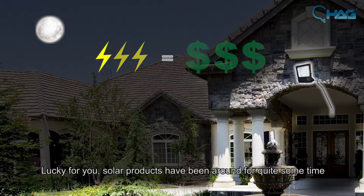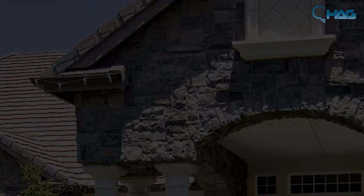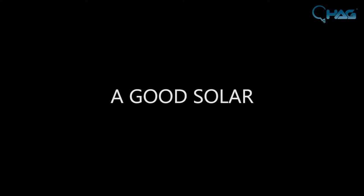Lucky for you, solar products have been around for quite some time and have become a popular alternative to costly electric lights. But there are hundreds, possibly thousands of different options of solar products out there. So how do you choose a good solar product?